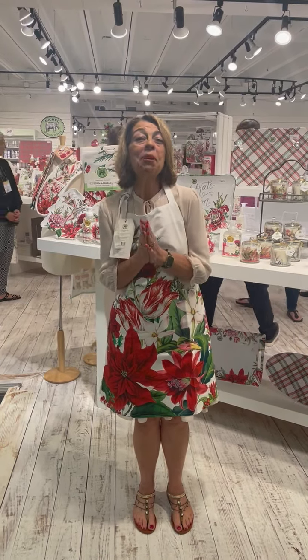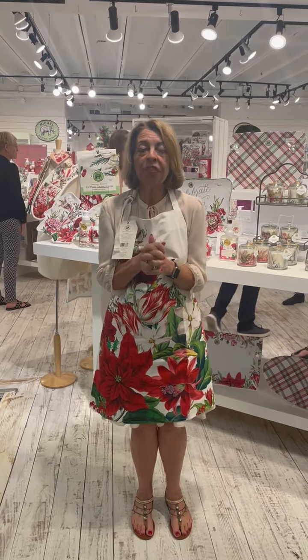Hey everyone, it's Debbie. We are in Dallas in the Click Price showroom. Super excited. The show's been great. As you all know, the fall holiday collections have been well received.